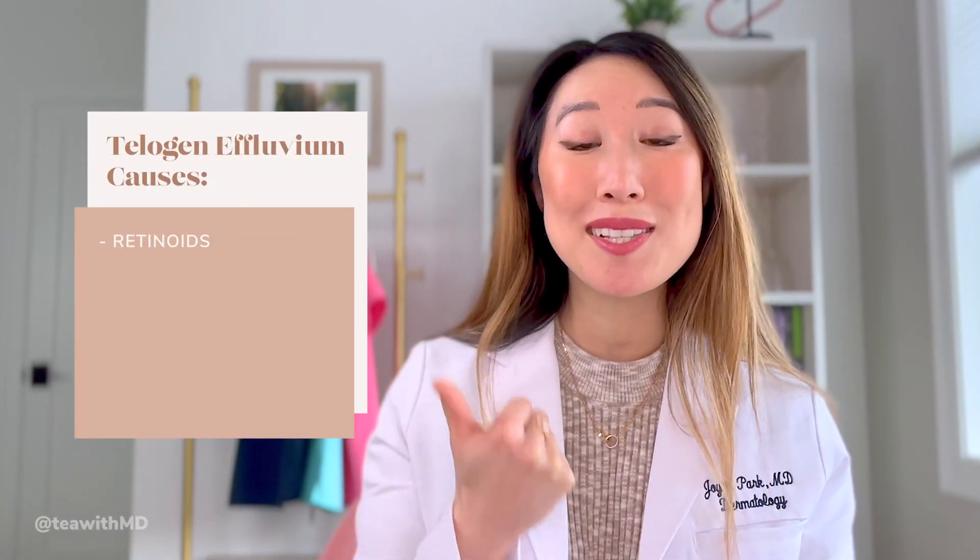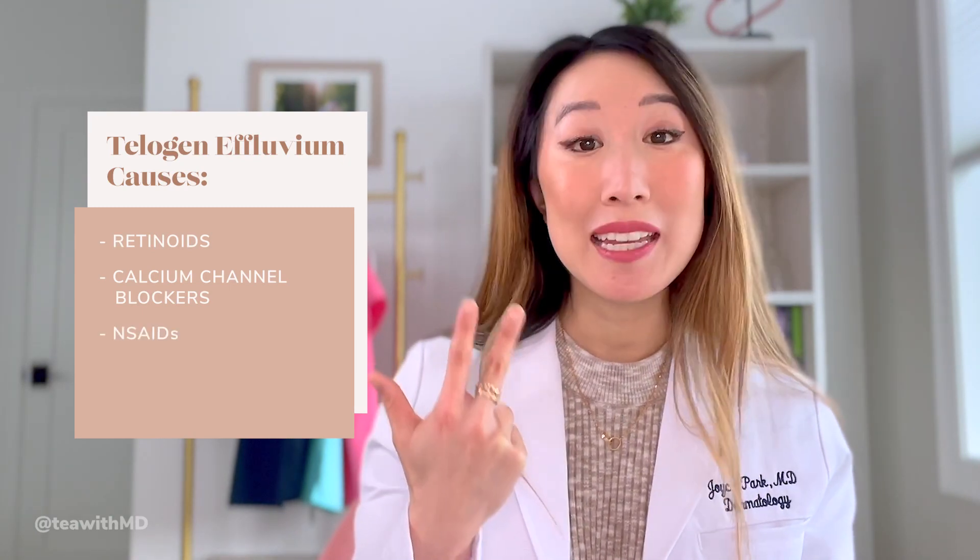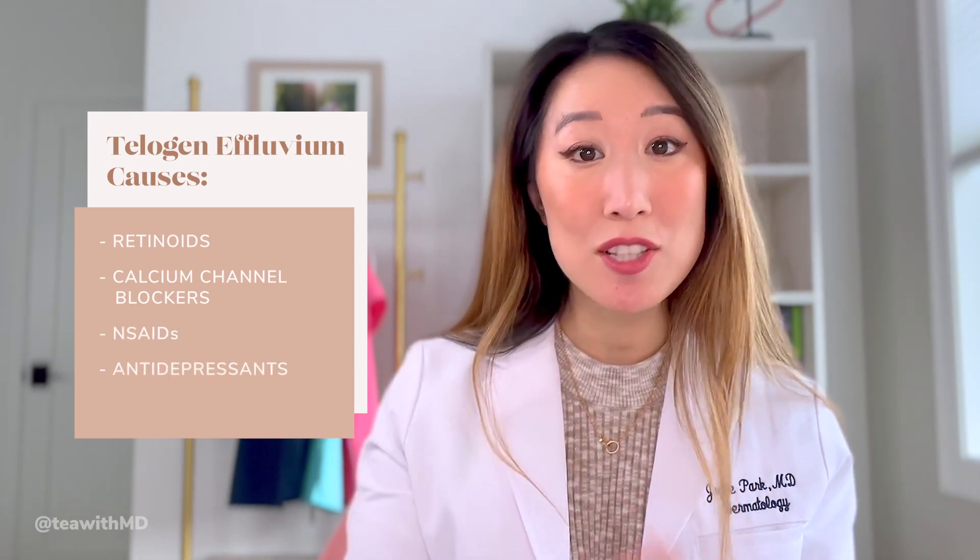Other than physical or emotional stress, there are a couple other things that can trigger telogen effluvium. One is medications. Some common medications can rarely cause telogen effluvium, including retinoids, calcium channel blockers, NSAIDs like ibuprofen, and certain types of antidepressants, just to name a few.